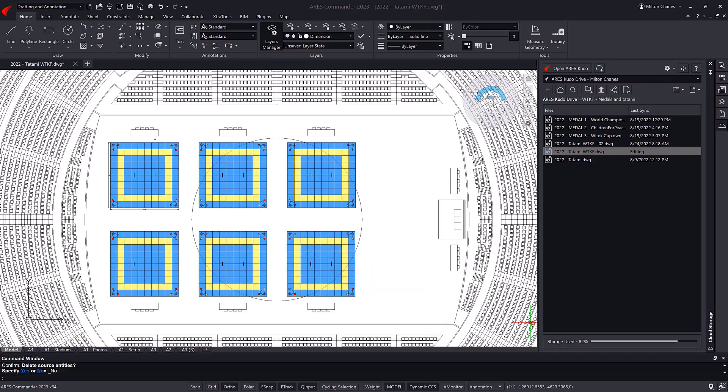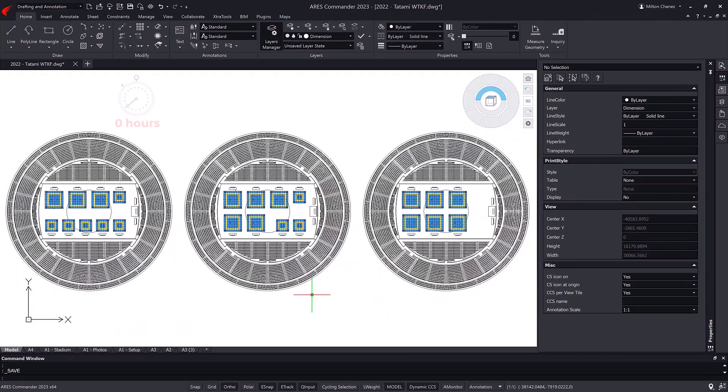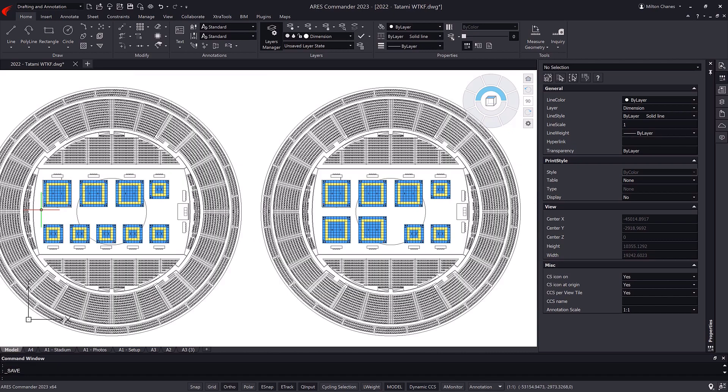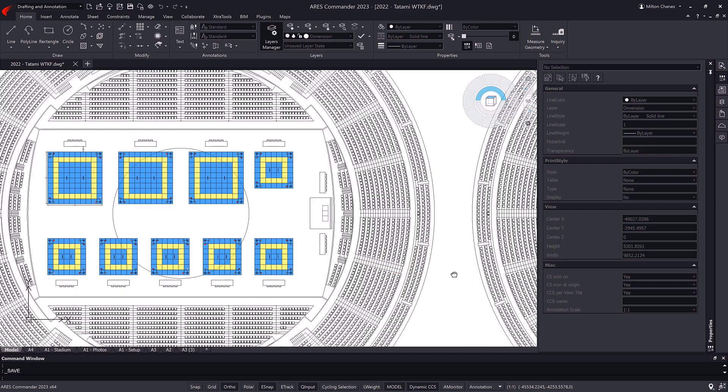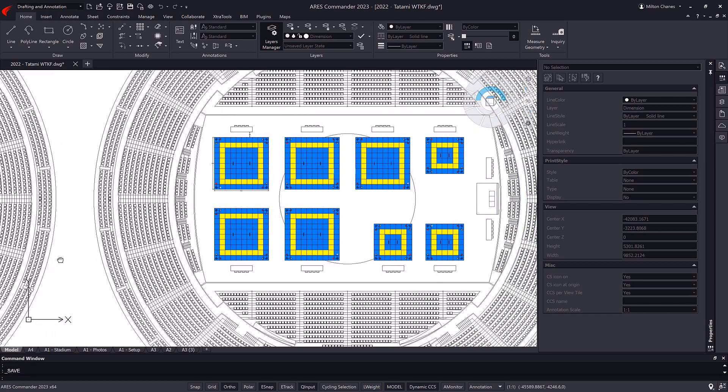At night, dozens of volunteers are in charge of replacing the tatamis with the initial configuration to prepare for the second and third tournaments, which begin the following day. Due to the complexity, these two tournaments will both take place over two days, so the volunteers will have to repeatedly reconfigure the layout, as was done in the first event.